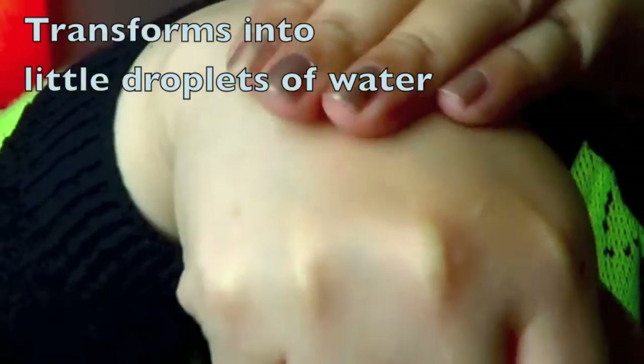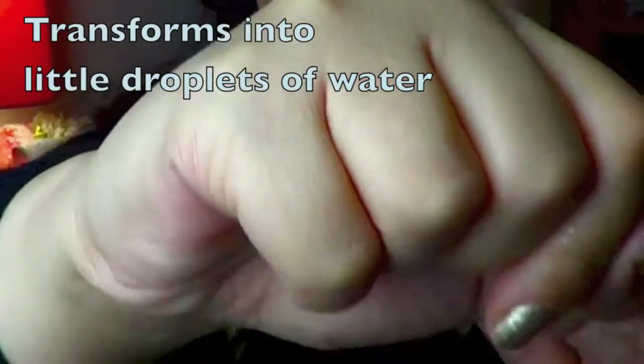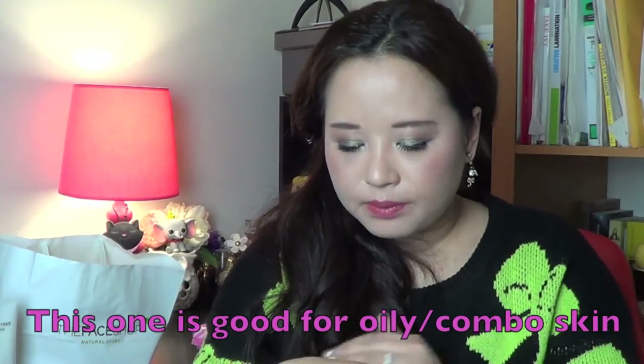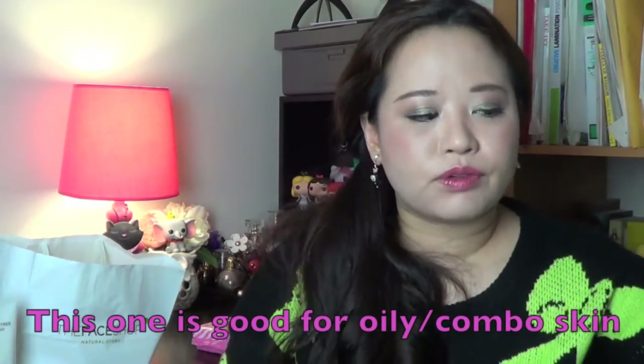This one's really good if you have oily combination skin — you apply it as your last step before you go to sleep. It comes out as a clear whitish gel, and if you keep massaging it, it actually transforms into droplets of water. I've been using this for a week as well. I just wake up and my skin feels so soft — it has a nice glow and it's not oily. I would really recommend this if you're looking for a sleeping mask.